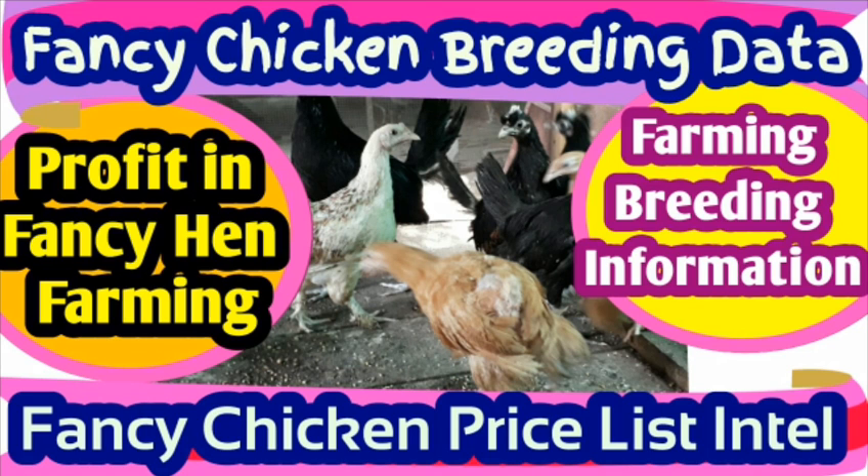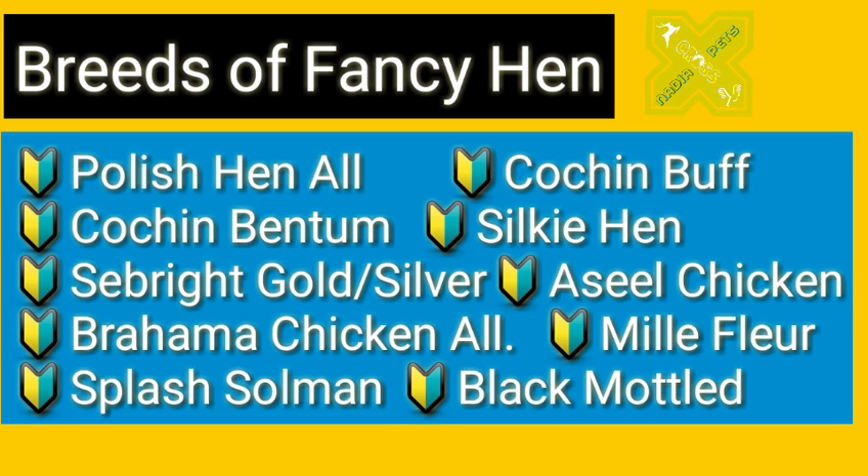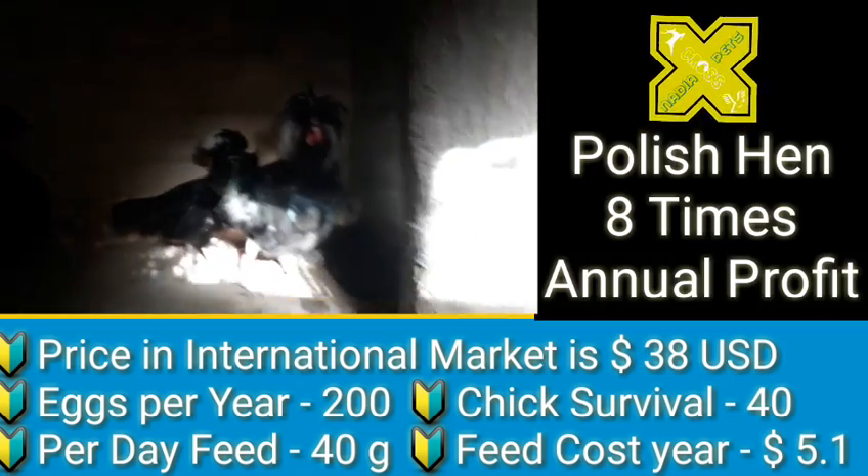In this video we are going to present the top breeder varieties only, in which we see that maximum profit can be earned by the farmer. We have segmented this video by each category separately. The breeds we are going to cover include Polish and all types of Polish, Cochin Buff, small Buff Cochin Bantam, Silky Hen, Bright Gold and Silver, Aseel chicken famous in Southeast Asia and Far East countries, Brahma chicken all varieties, Millifleur, Splash Salmon, and Black Mottled variety.